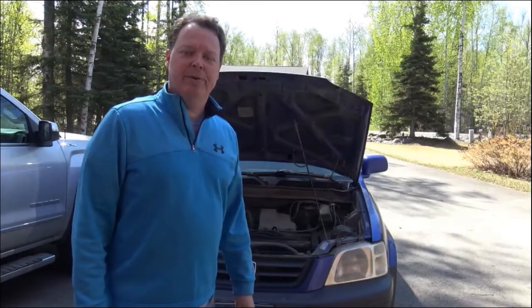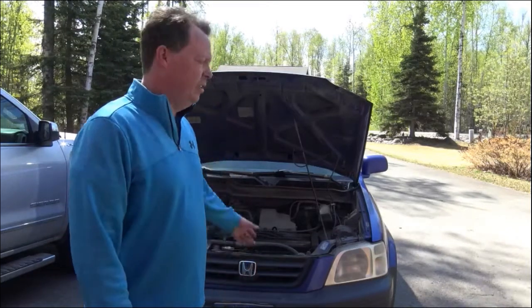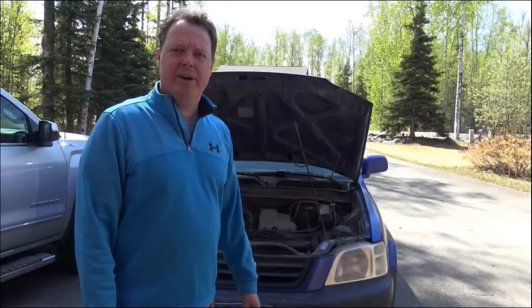Hey everybody, Chris here. Another tip for Honda owners. This is my 2000 Honda CR-V. It's got a little over 300,000 miles on it.